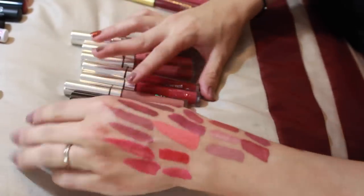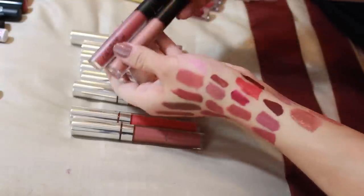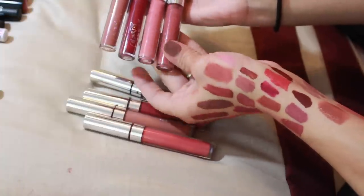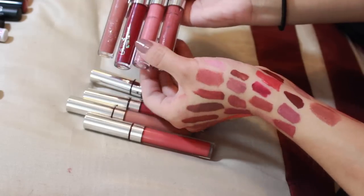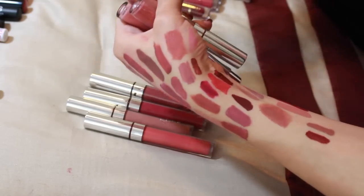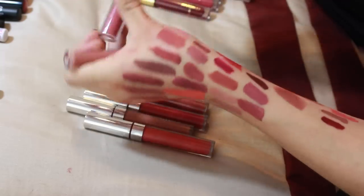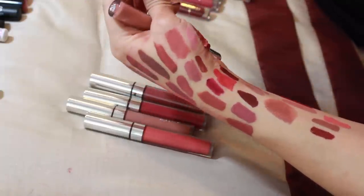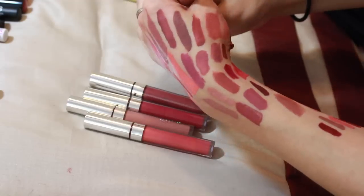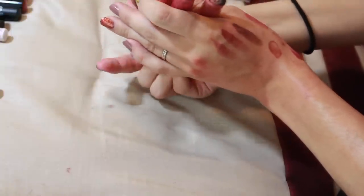Colourpop — some of these are matte liquid lipsticks and some are Ultra Satins. The ones in Wild, Nothing, and Naughty are too new to have an opinion on so I'm keeping them. For the Ultra Matte Lips, the frustrating part of Colourpop's packaging is that the labels wear off and you can't differentiate them. I'm getting rid of Notion — it's just very dark and not my style. Getting rid of the bright one too. Bumble had something hardened around the edge but I'm keeping it and Beeper.